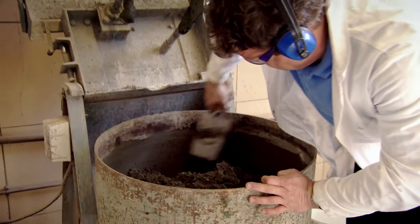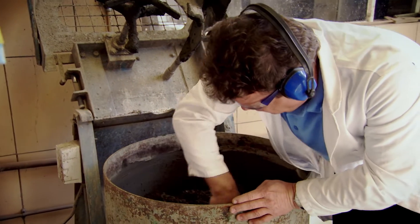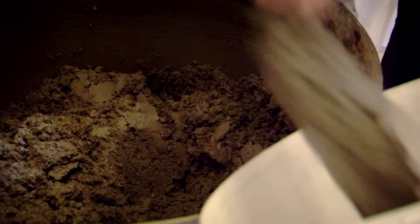But concrete is a material that needs to be cast layer by layer, day by day, which creates a problem, as material scientist Tony Ryan explains.